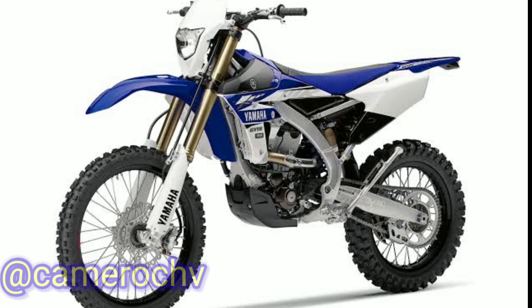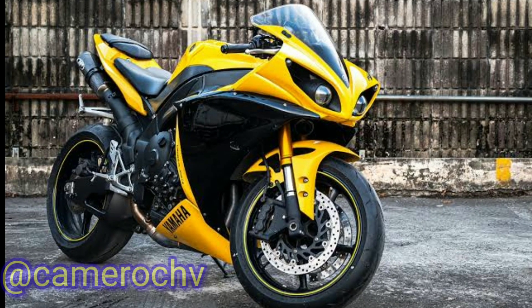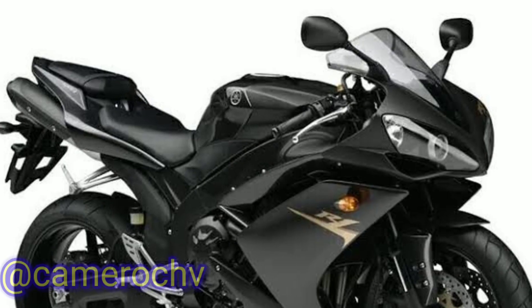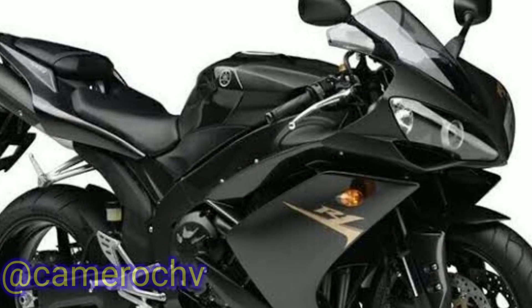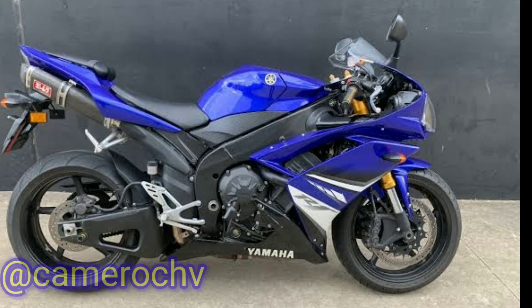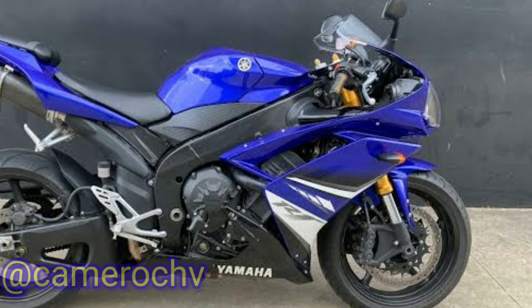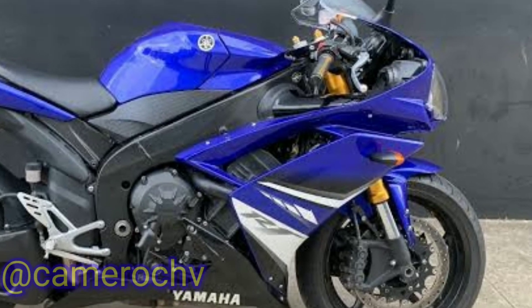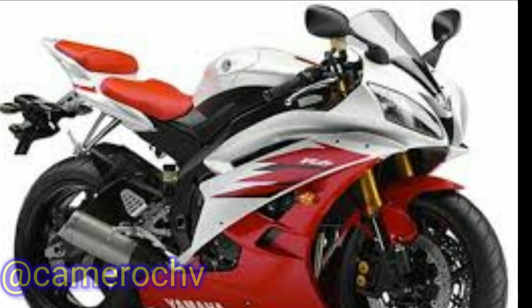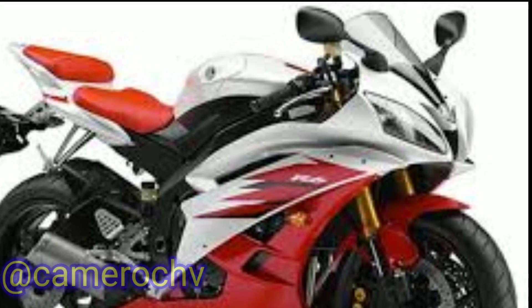3. Sport Bikes and Super Sport Dominance, 1990s–2000s: Yamaha gained significant recognition in the sport bike segment during the 1990s with the introduction of the YZF series. The Yamaha YZF-R1, introduced in 1998, was a revolutionary sport bike that set new benchmarks for performance and handling. Yamaha continued to innovate with models like the YZF-R6 and the FZ-1, catering to different segments of motorcycle enthusiasts.